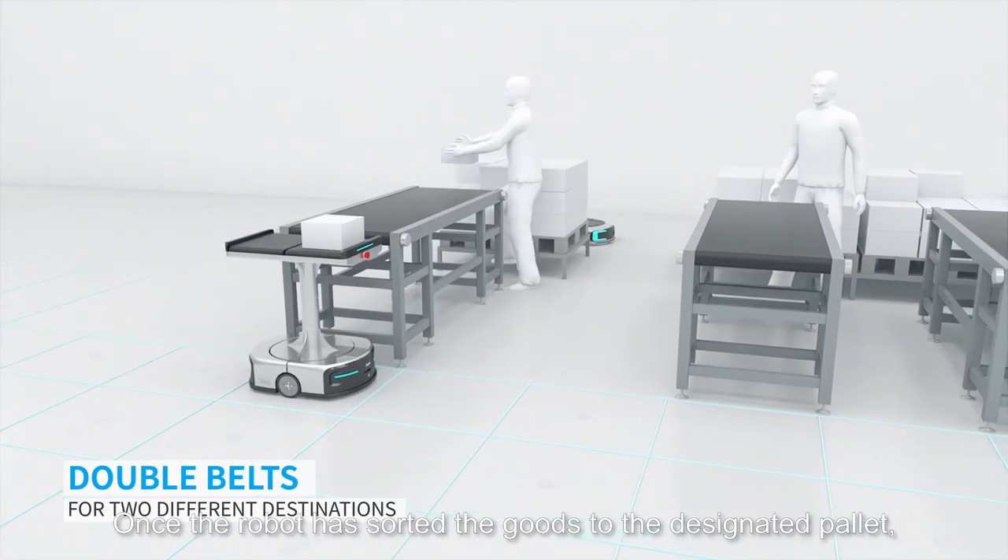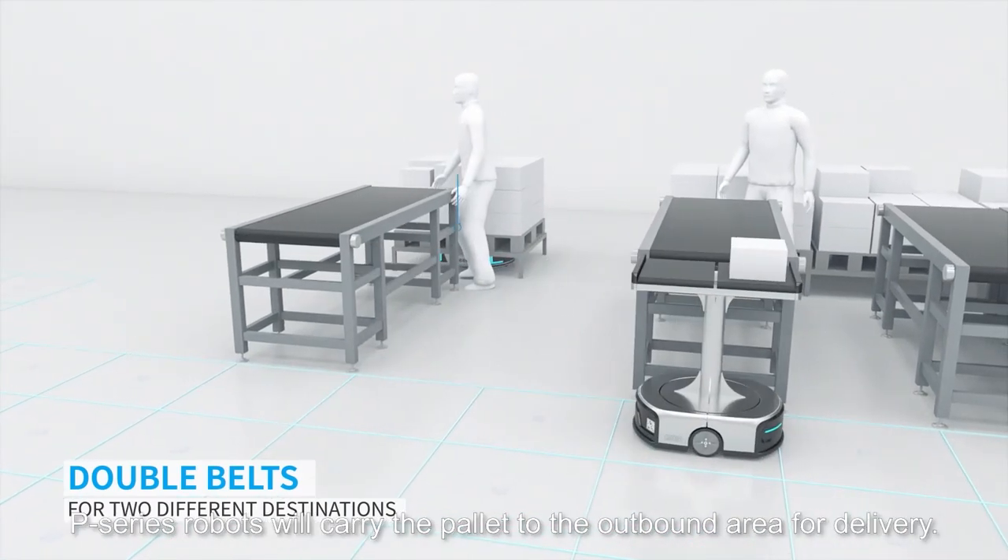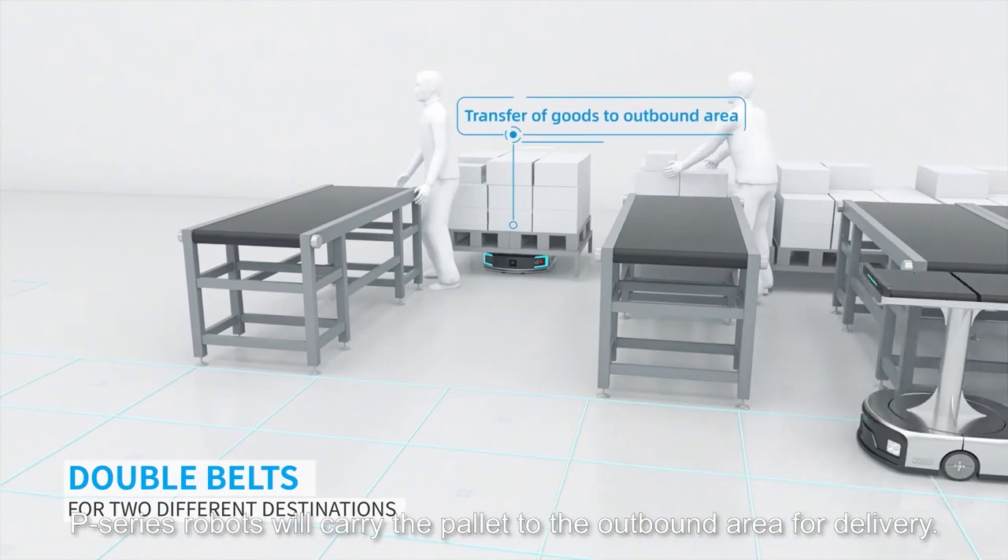Once the robot has sorted the goods to the designated pallet, P-Series robots will carry the pallet to the outbound area for delivery.